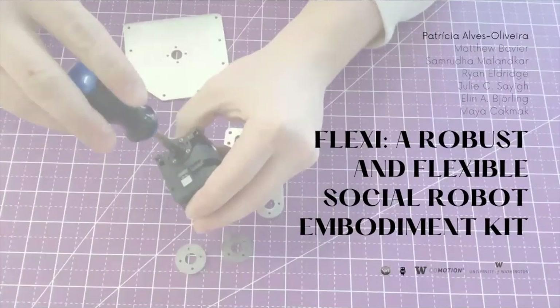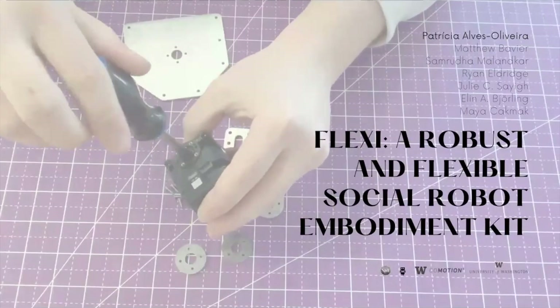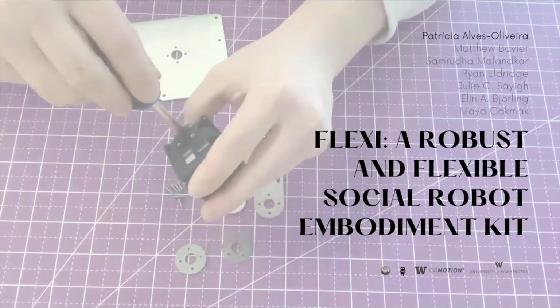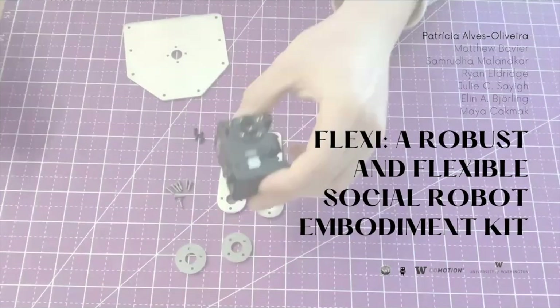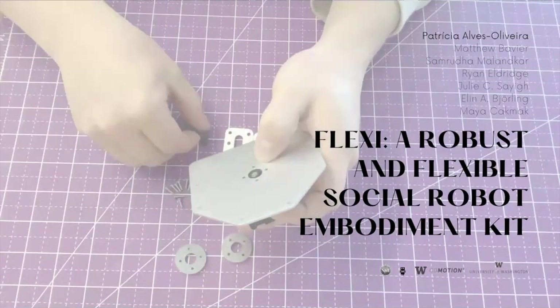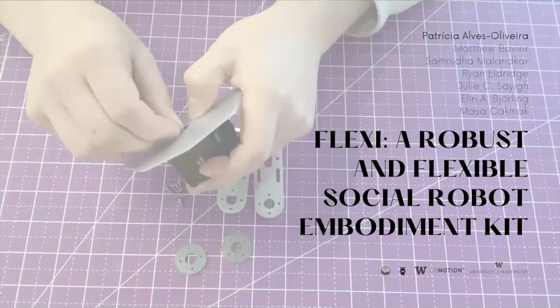This work is about Flexi, a robust and flexible social robot embodiment kit. My name is Patricia Alves Oliveira, and I collaborated with Matthew, Sam, Ryan, Julie, Ellen, and Maya. We are from the University of Washington in Seattle.